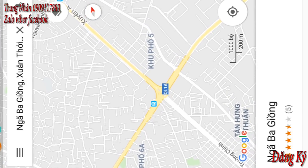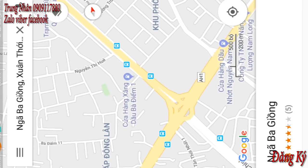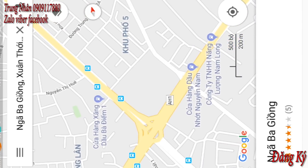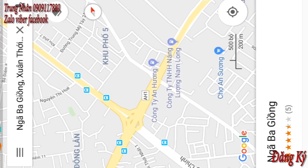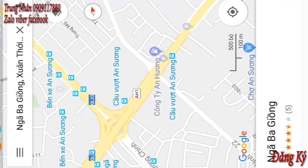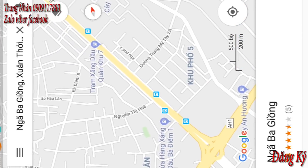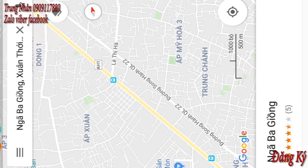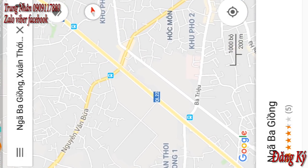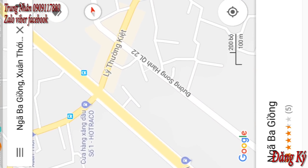Hoặc là một con đường tiếp theo: cả nhà mình sẽ đi đường quốc lộ 1A, mình tới cầu vực An Sương. Thì mình bên Trường Chinh thì mình đâm thẳng qua cây cầu, hoặc là mình đi quốc lộ 1A hướng bên Bình Dương hoặc là Gò Vấp qua đó. Tới cây cầu vực đó mình đừng lên cầu, mà mình chạy ở dưới dốc cầu, mình rẽ tay phải. Đó là đường quốc lộ 22. Mình chạy thẳng quốc lộ 22 khoảng 4km, là mình sẽ gặp một cái ngã tư lớn, gọi là ngã tư Hóc Môn.